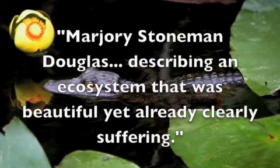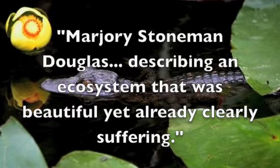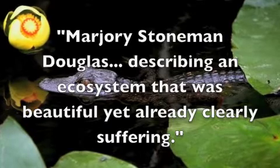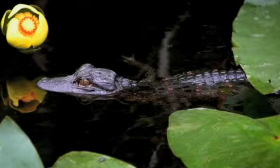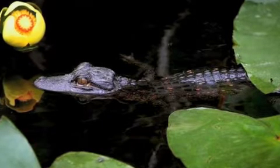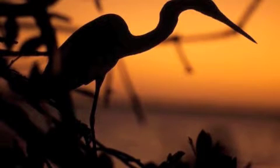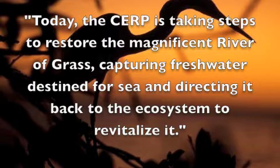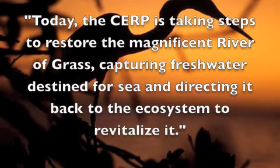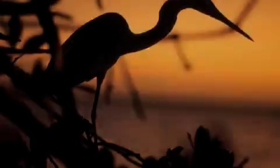Marjory Stoneman Douglas wrote about the problems of the Everglades in 1947, describing an ecosystem that was beautiful yet already clearly suffering. Just one year later, in 1948, a massive project to provide essential flood protection and water management to South Florida was approved. While the Central and Southern Florida project allowed the region's rapid growth, it worsened the Everglades' problems. Today, the CERP is taking steps to restore the magnificent river of grass, capturing fresh water destined for the sea — the Everglades' lifeblood — and directing it back to the ecosystem to revitalize it.